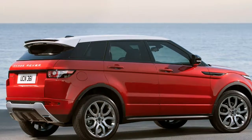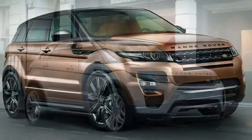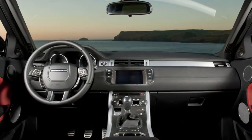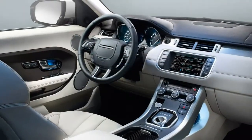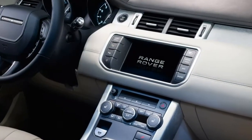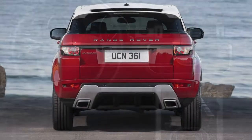2018 Land Rover Range Rover Evoque. The good points include distinctive looks, a classy interior, capable on- and off-road performance, and class-leading residuals. The bad points include outdated infotainment, an expensive purchase price, being wide for a compact SUV, and poor rear visibility.